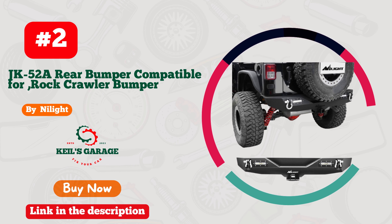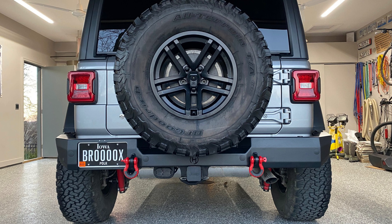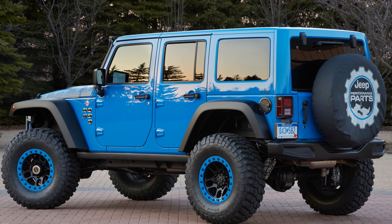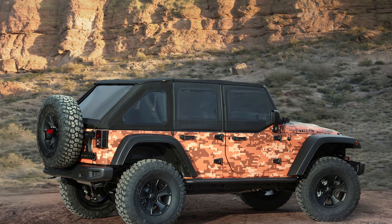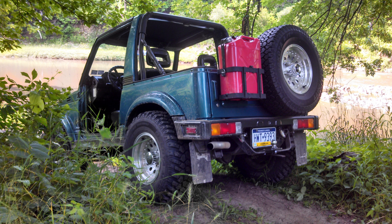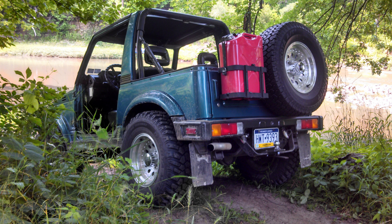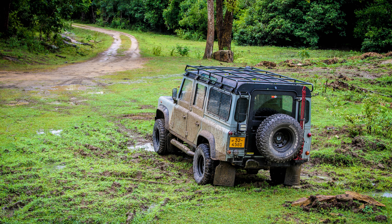Number 2: Nylite has truly outdone themselves with their rear bumper designed specifically for Jeep JK owners. This ruggedly stylish accessory not only adds an extra layer of protection but also screams off-road adventure. Crafted with precision, it seamlessly blends with the Jeep's aesthetics. The matte black finish exudes an air of toughness, while the robust build guarantees durability. What sets this bumper apart is its versatility — equipped with mounting points for extra lights, it's a game-changer for night explorations. Nylite's rear bumper is an invitation to conquer the trails with style and confidence.